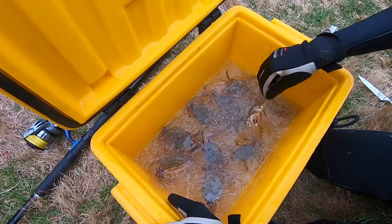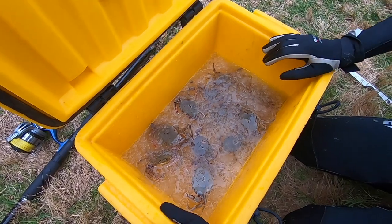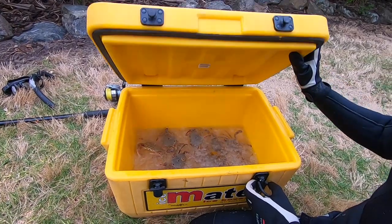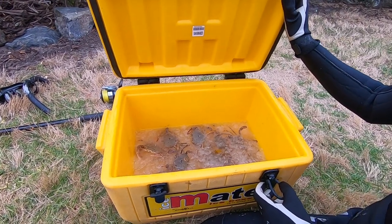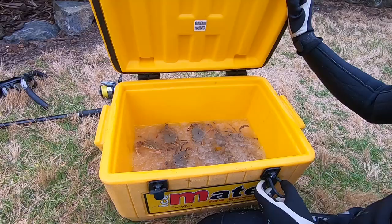Six good eating size crabs, and the other ones might be good for bait. We'll leave them in there for maybe 10 to 15 minutes to be put to sleep, and then chuck a few into some boiling water for dinner.